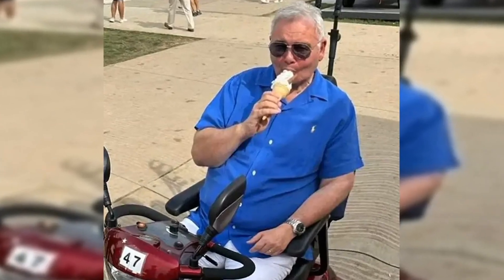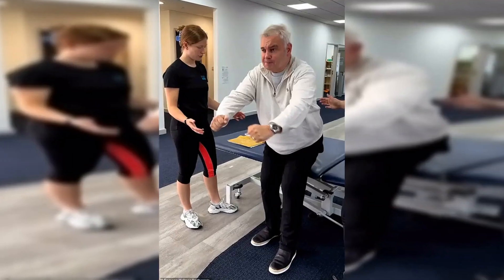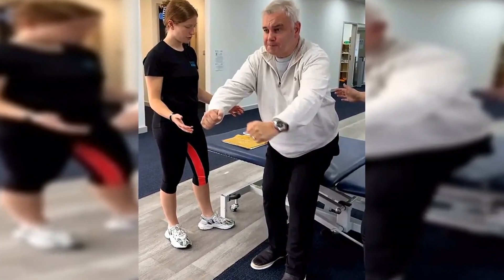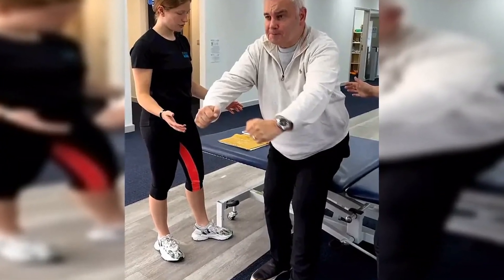His spinal surgery left him with a weakened left leg too, and just over two weeks into his recovery from the operation, Eamon fell backwards down 18 stairs at his Weybridge home, hitting the stone floor at the bottom. The horrific accident could easily have killed him. Instead, he emerged with a broken shoulder and his legs further weakened. The former This Morning host admitted that fracturing his shoulder in a fall was a massive setback.